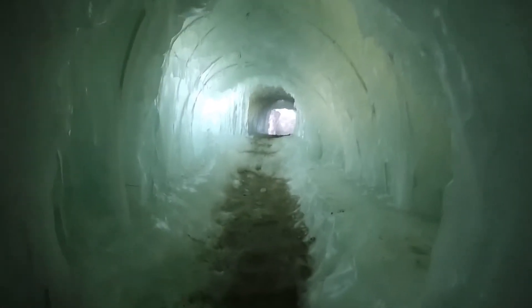Look at this — the walls are made of ice. They are inter-connected. They go all the way through. Look at them. Very sharp. Very beautiful.